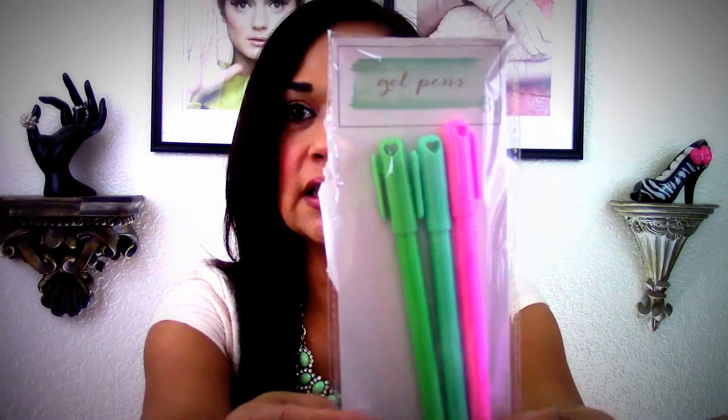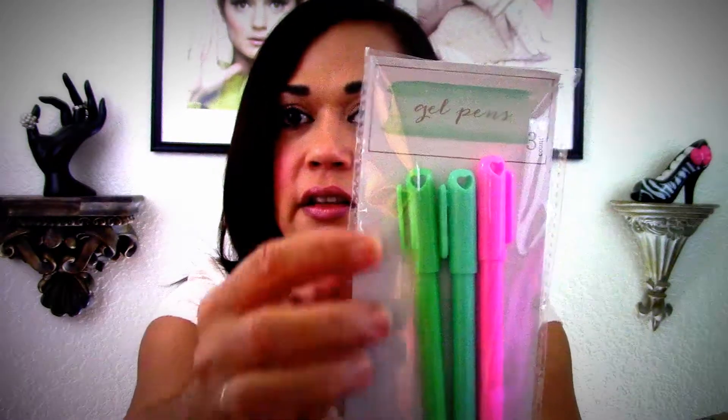Oh my lord, I have been wanting these! I got some in a previous haul but I don't care if they're the same colors — I love these gel pens from the Dollar Spot with the little hearts on top. I still cannot find them; I went to Target today and couldn't find them. Thank you girl, you told me you were going to send them. I love the colors, the little heart, and the fine tip.